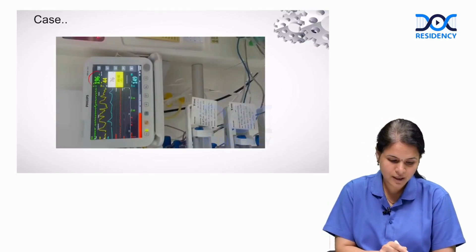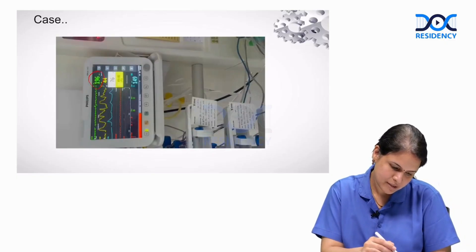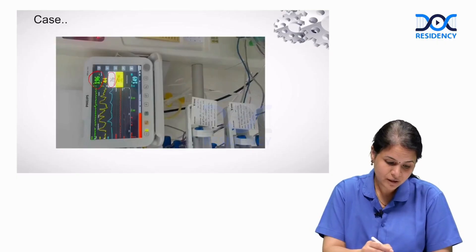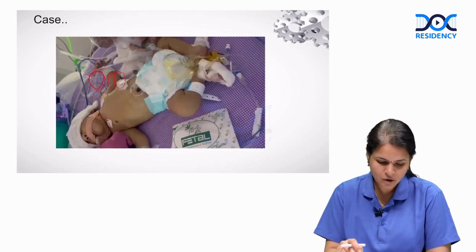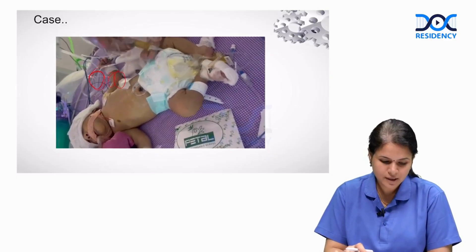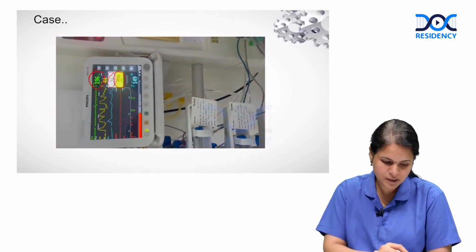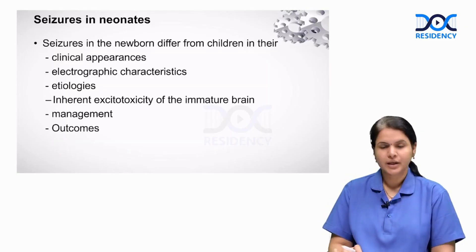The first number is the heart rate; the second number actually represents saturation — so there is desaturation and heart rate is high. The baby is also having hypotension of 49 by 40. All these autonomic disturbances are indicative of neonatal seizure. You can appreciate that the baby is having clonic jerks involving both limbs with elevated heart rate, decreased saturations, and hypotension.